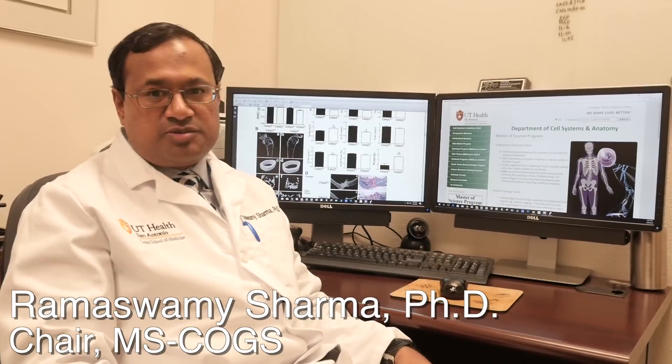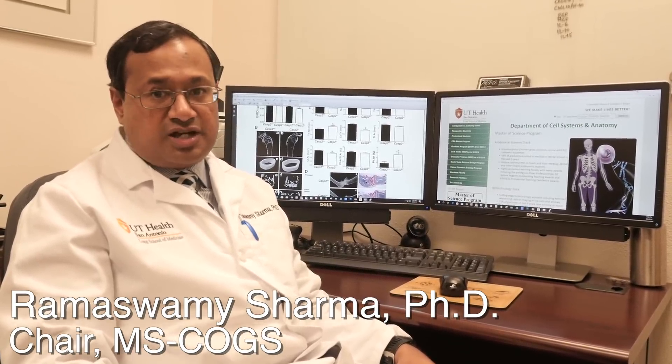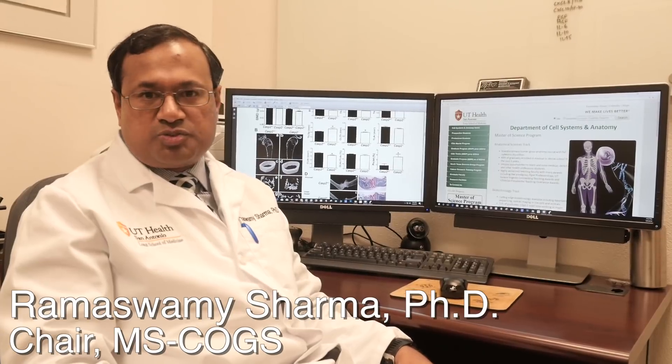Welcome to the Cell Systems and Anatomy Master's program. We offer two tracks: Anatomical Sciences and Biotechnology. Both are two-year programs.